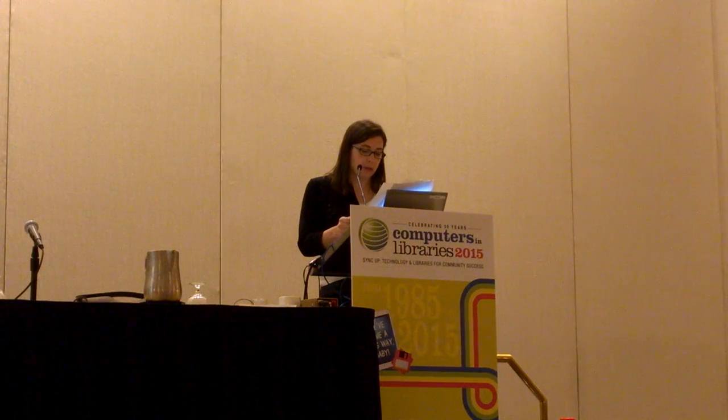We have a MakerBot Replicator 5th generation. The build space is about 10 by 8 by 6 inches. It cost about $2,900 in August of 2014. Filament costs between $48 and $65 for a 2-pound spool—to give you an idea of volume, a 2-pound spool will produce about 400 chess pieces. The filament is polylactic acid (PLA), a non-toxic resin made from sugar derived from field corn, with a semi-sweet smell.